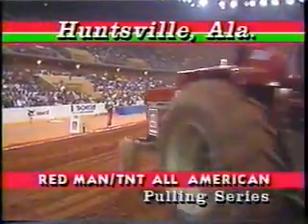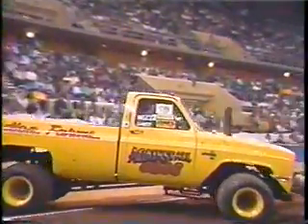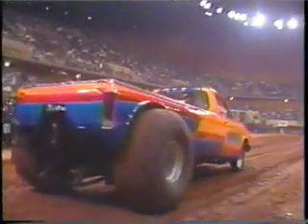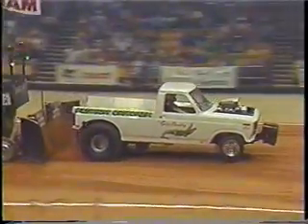This week, we'll be taking you to Huntsville, Alabama, for the 6200 4x4 trucks. Then it's the 6200 two-wheel drive modified trucks, plus an exclusive peek into the secret hideaway of Chris Holdorf, the Florida Cracker.